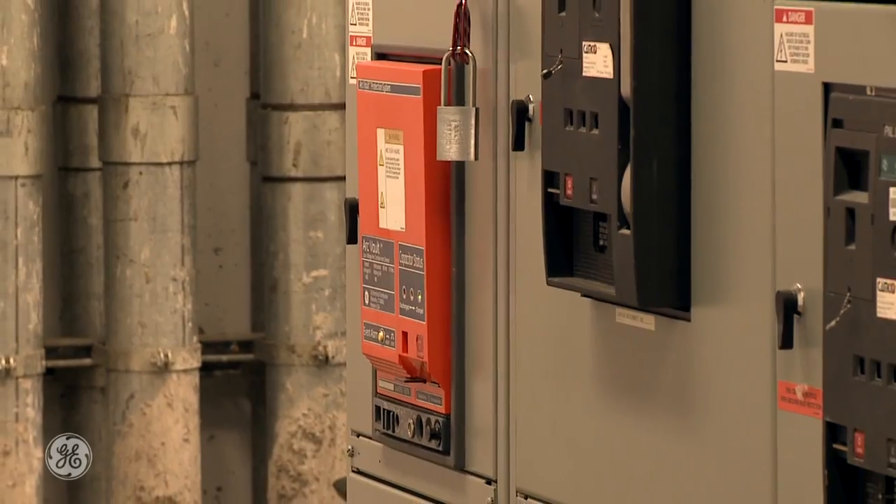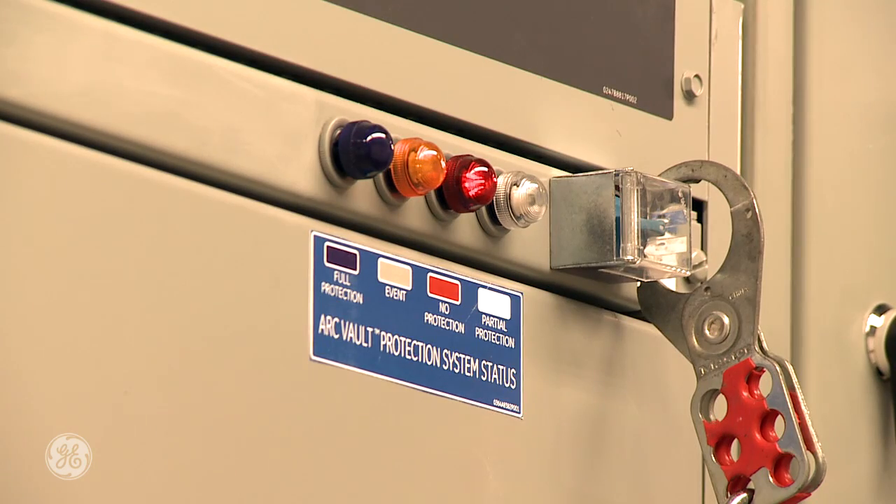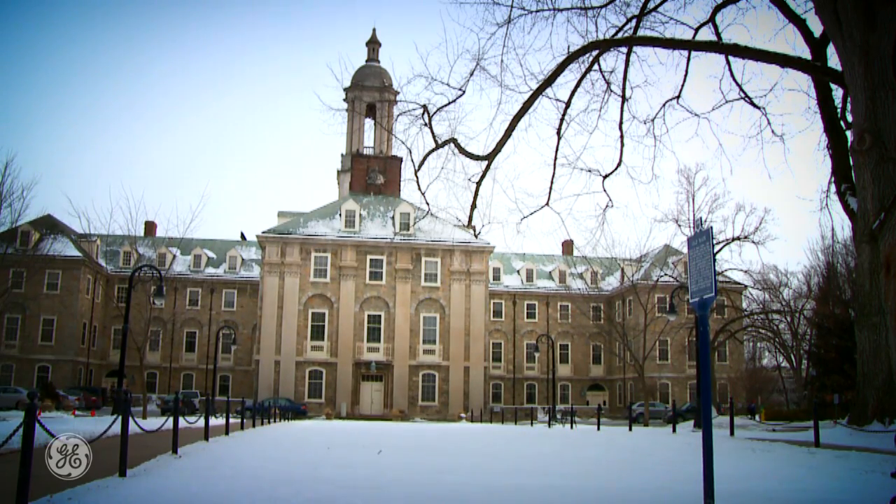The installation went quite well. It took an electrical shutdown, but it was a minor electrical shutdown, which was very achievable. Their service afterwards includes a flash analysis that allows us to actually know what our hazard risk category has reduced to. We see arc flash as a risk at Penn State.